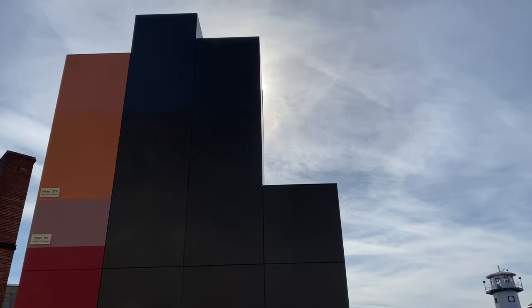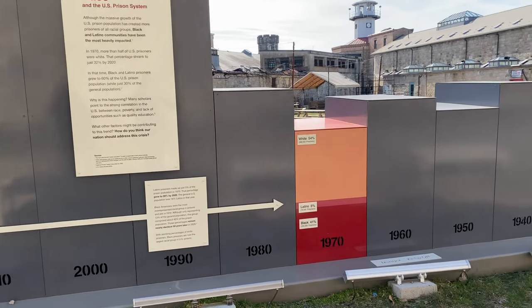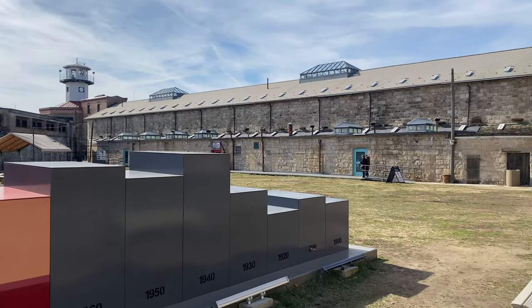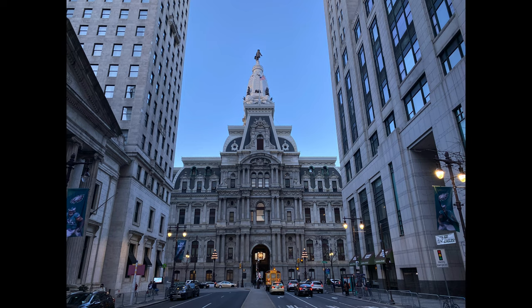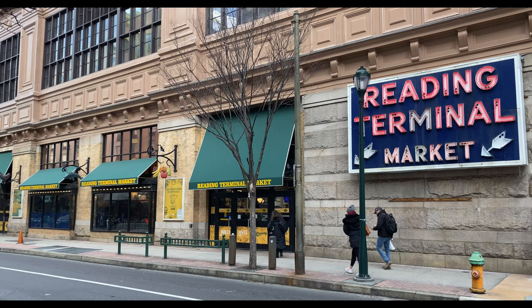At the end of the audio tour, there is an exhibit regarding current prison statistics and challenges in the United States, outside in the yard, and then an additional exhibit inside a gallery. The second area of Philadelphia that I want to highlight is in the middle, which includes the historic City Hall, Dilworth Park, the Love Statue, Rittenhouse Square, and the Reading Terminal Market.